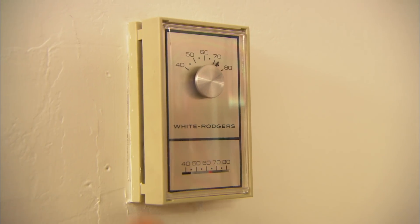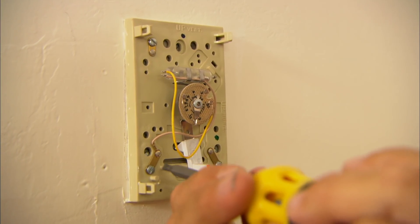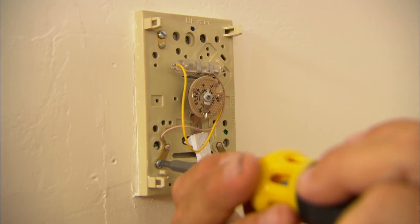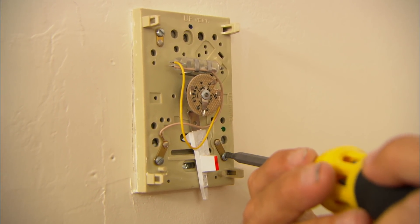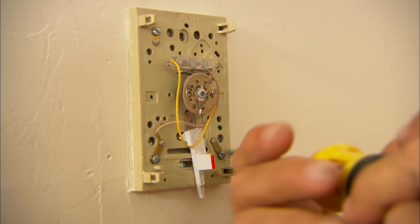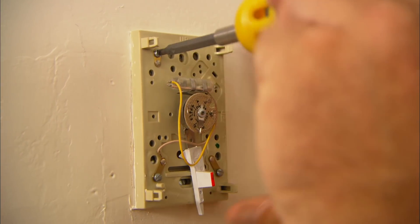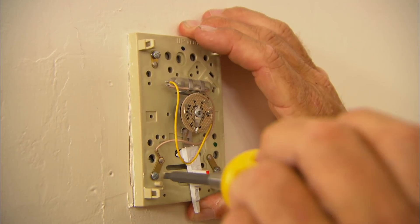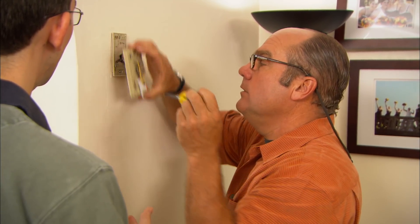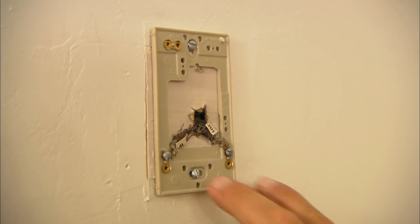Let's start by getting the old thermostat off. It has a cover — just pry it off. There are three screws in the top plate. You can actually see the mercury bulb, so we're going to be careful how we dispose of this old thermostat — that mercury is dangerous stuff. Now you can see the two wires, because it's a simple on-off for that boiler: red and white right here. Those things look like they were here in 1933.